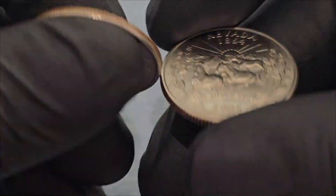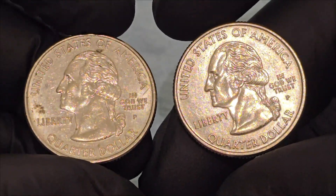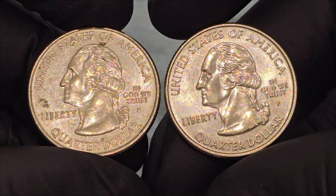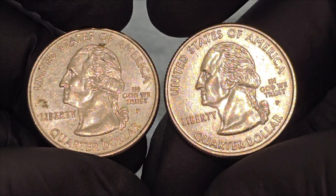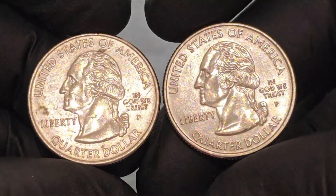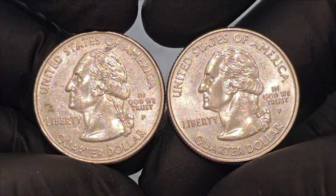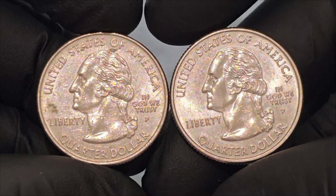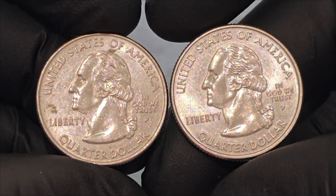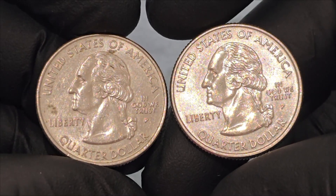The obverse side of the 2006 Nevada quarter, like all the quarters in the 50 State Quarters series, features the familiar profile of George Washington. This design is based on the original 1932 portrait by John Flanagan, which was itself modeled after a bust of Washington created by French sculptor Jean-Antoine Houdon. The left-facing profile of the first President of the United States is prominently displayed, symbolizing the nation's enduring legacy and leadership.